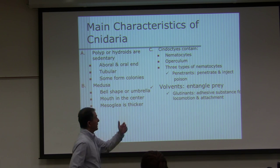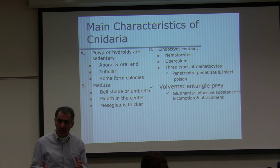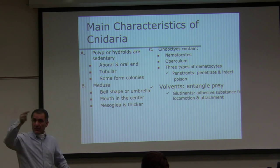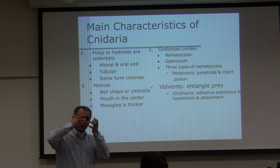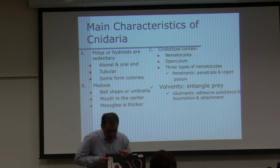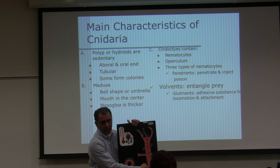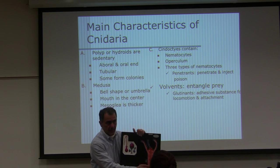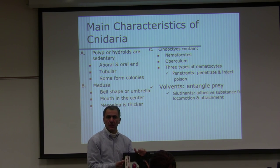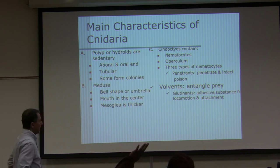The functions of the three nematocyst types: penetrants penetrate into the fish or human, paralyze the fish with poison, then bring it to the mouth via tentacles. Volvents entangle and wrap around the prey to move it to the mouth. Glutinants are adhesive substances — in Hydra, they are usually on the bottom for attachment and locomotion, used to sit on or move along the lake bottom.